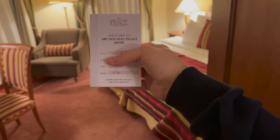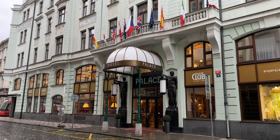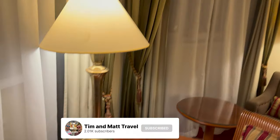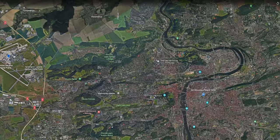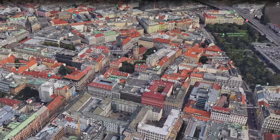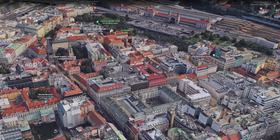This is a review of the Art Nouveau Palace Hotel in Prague. The hotel is in the town center — approximately 20 minutes from the airport. It was about 900 Czech koruna, which is just around 30 pounds. This is an executive room.